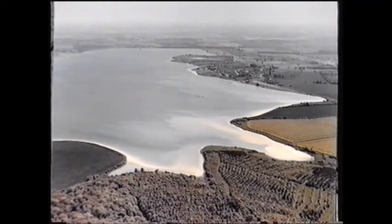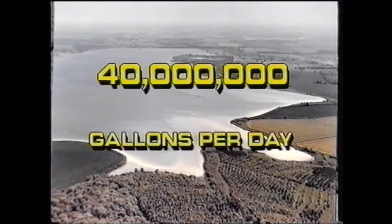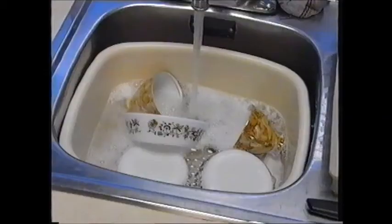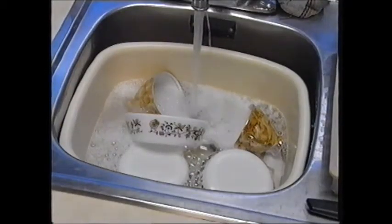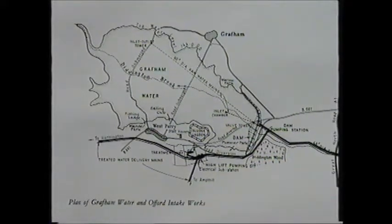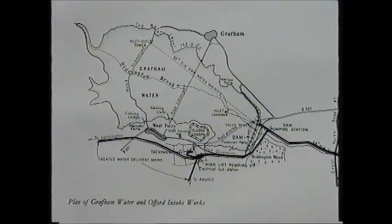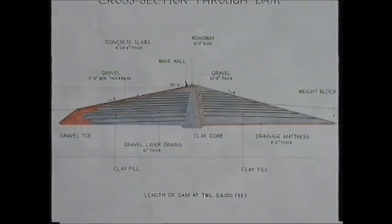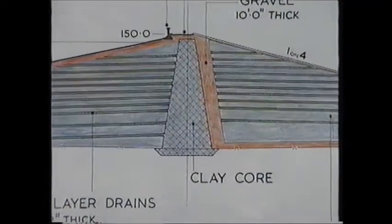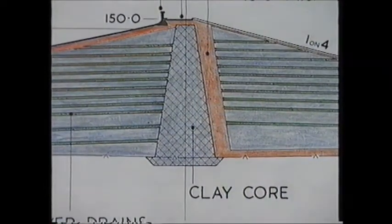The Diddington Reservoir scheme was designed to supply 40 million gallons of water a day to Bedford, Luton, Northamptonshire, Cambridgeshire and parts of North London. The finished reservoir would cover 1,570 acres, hold 13,000 million gallons of water, and the massive dam — 80 feet high and one mile long — would be built with rolled boulder and Oxford clays with a central rolled clay core.